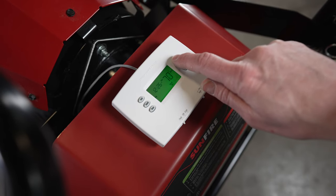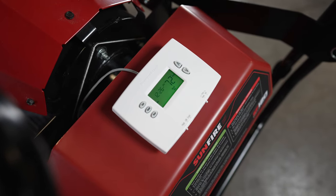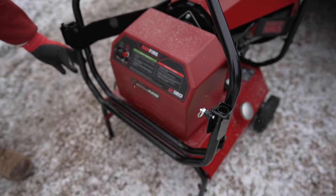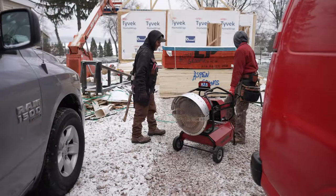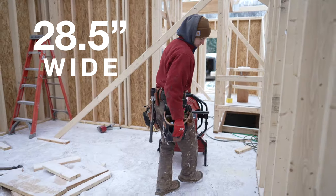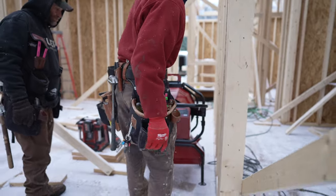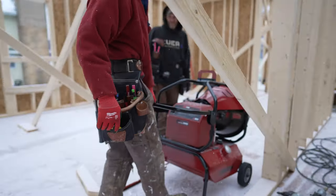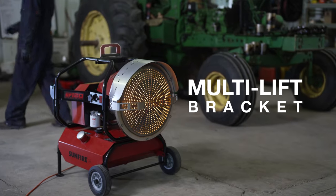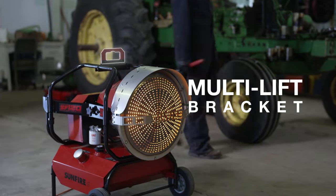An optional thermostat hookup allows you to connect and regulate the heater with any standard mechanical or battery-operated wall thermostat. Transportation and portability are made easy with a comfort grip tube frame and rubber flat-free wheels. At only 28 and a half inches wide, the SF120 fits through nearly any door and easily maneuvers around obstacles. Each unit also comes with an optional multi-lift bracket attachment for lifting with a crane, hook straps, or a forklift.